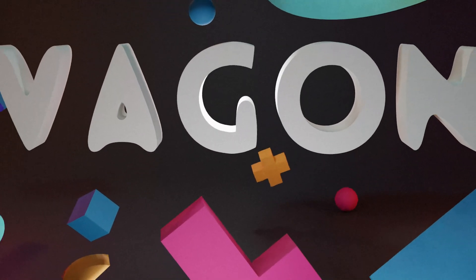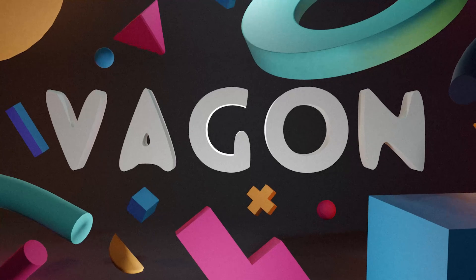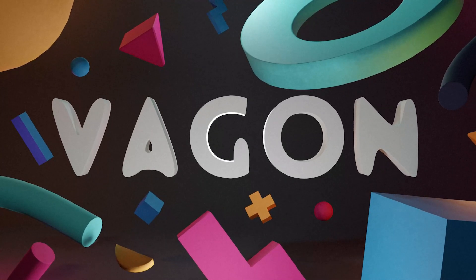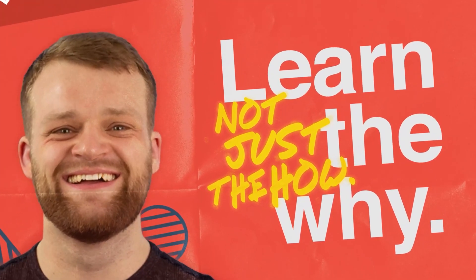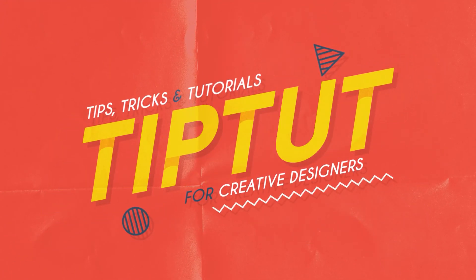If your computer struggles to run design software or render your beautiful work, then I've got just the tool for you. Hello everybody and welcome back to TipTut. In today's video I'm going to tell you about my experience with Vagon, a cloud computing service that I was asked to review.